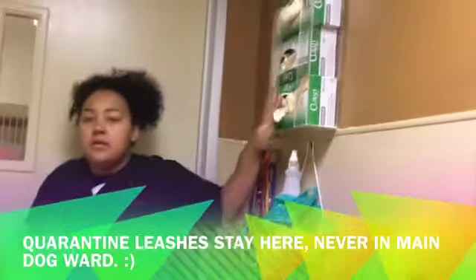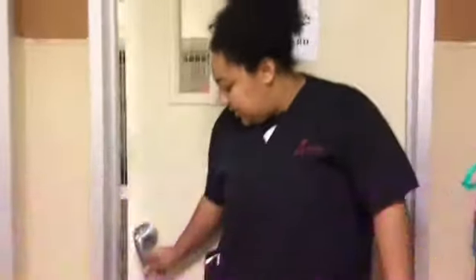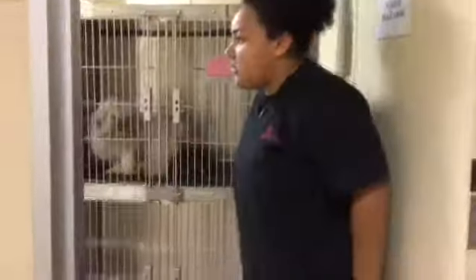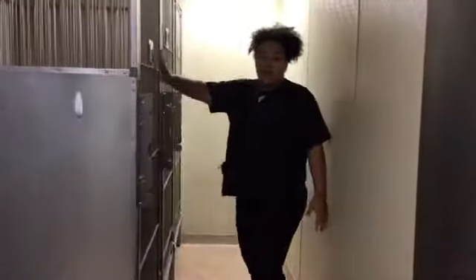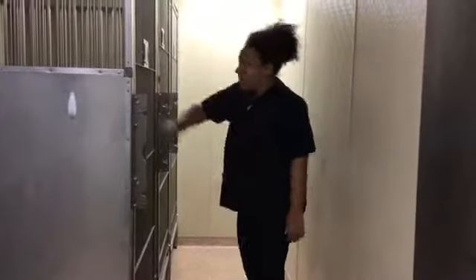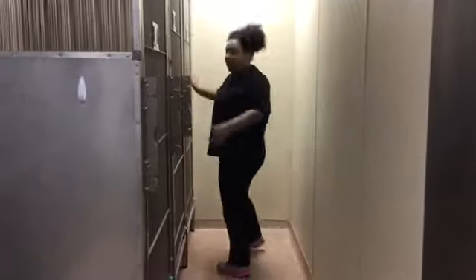Sanitary station, gloves. And then in here it is quarantine. You walk in, trash can right here, paper towels, medium sized kennels, more medium sized kennels. And then back over here are the larger kennels, all the way down.